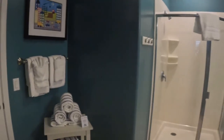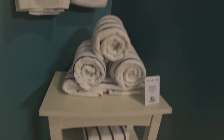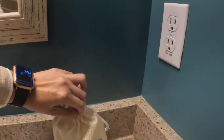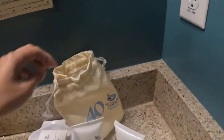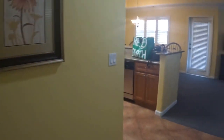The second bedroom has two single beds and it has a really big bathroom. You have these cool little towels and then the pool towels. There's the shower and there's the hair dryer.